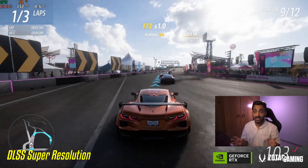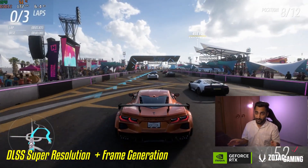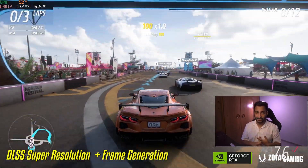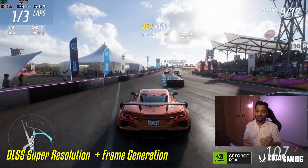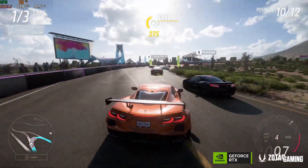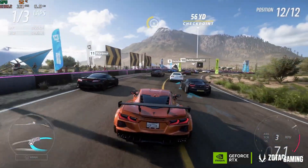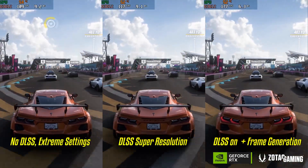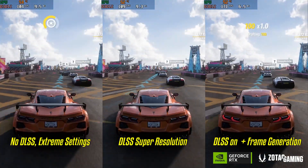The third video had DLSS 3 completely enabled — both frame generation and super resolution — which gave me 65 to 70 percent more frames. That is bonkers. I've never heard of or seen something like this, and to witness and experience it myself was phenomenal. Here's the full side-by-side for you to compare with the numbers and visuals for yourselves.